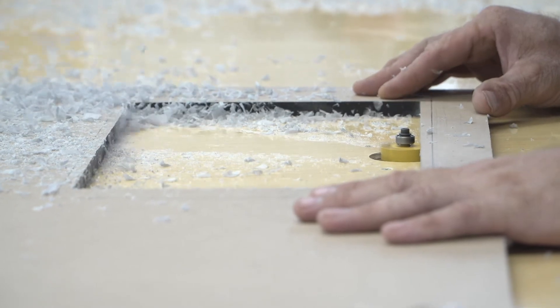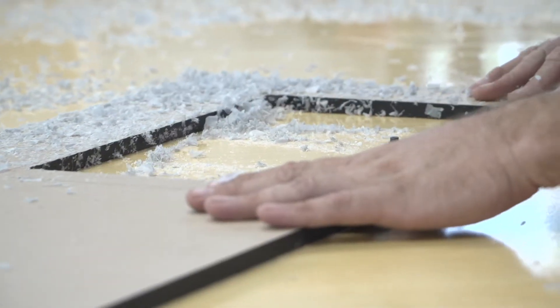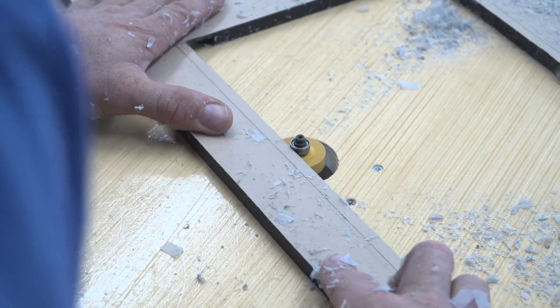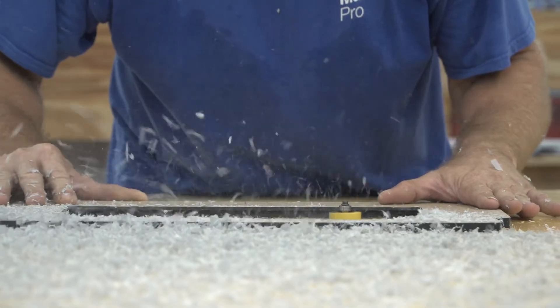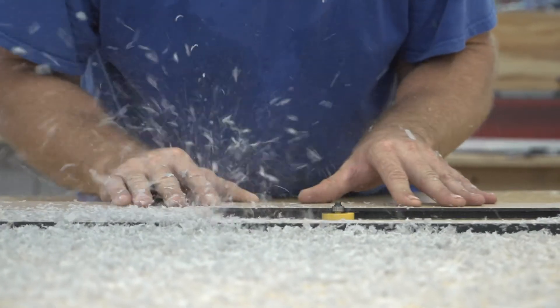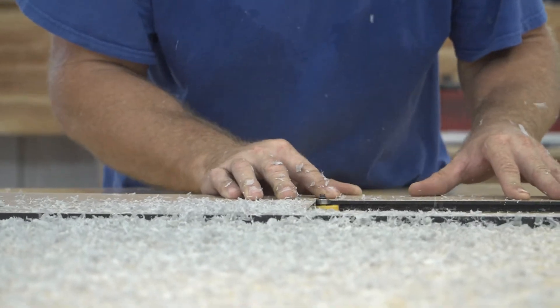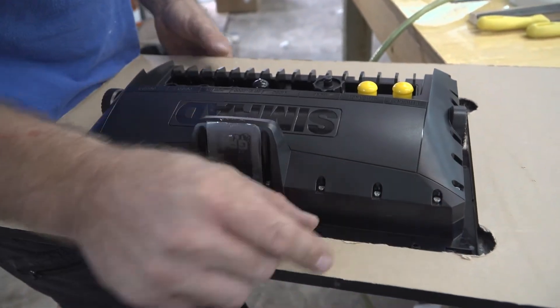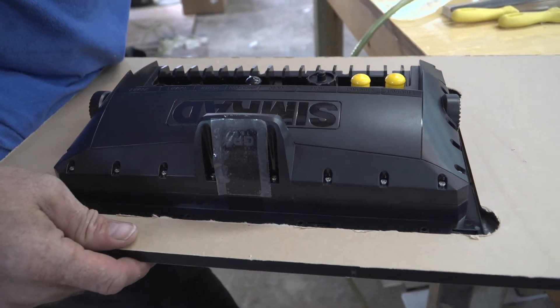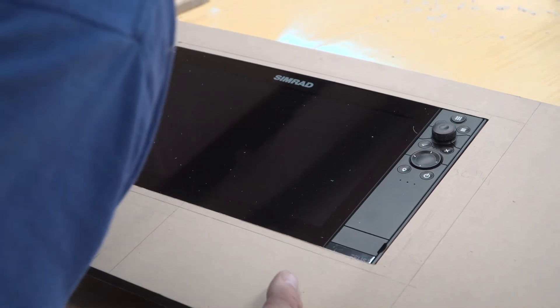When taking out material from the backside of the acrylic, I don't recommend taking a whole lot out at once. Being that we're doing such a fine line, we don't want to risk cracking this panel — that would just be terrible. So take your time and take a little material out at a time. Once everything's routered out and we're happy, we take the Simrad unit, pop it in there, and make sure our fitment and depth are correct. I was really happy with the fitment, so we move on.